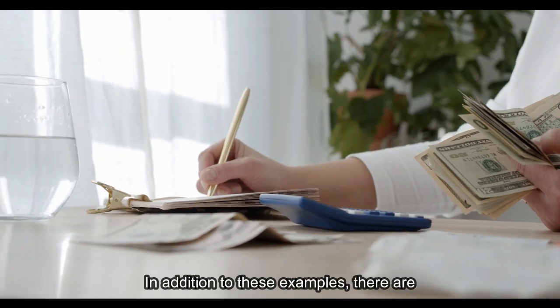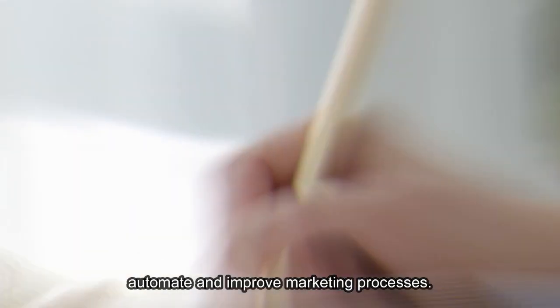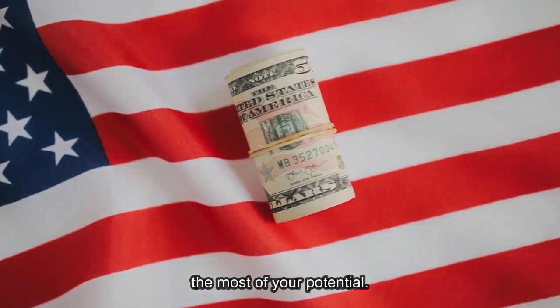In addition to these examples, there are many other ways that AI can be used to automate and improve marketing processes. The important thing is to stay on top of the latest trends and technologies to make the most of your potential.